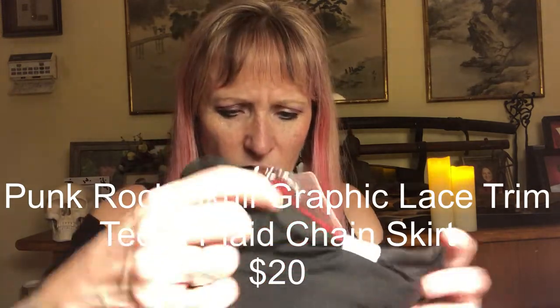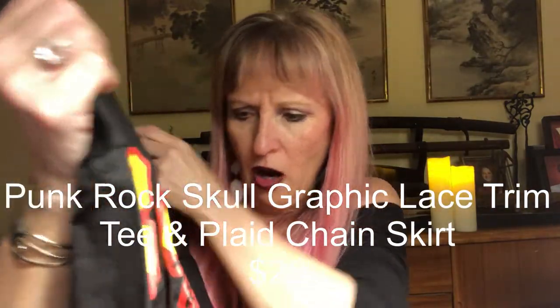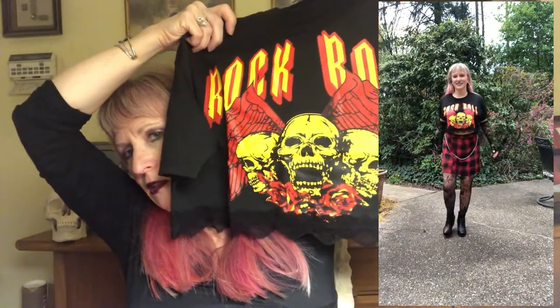This is a punk rock top — it says 'rock' with skulls on it and lace trim at the bottom. No design on the back. It also says 'rock and roll' — maybe that means something, I'm not sure what it means.